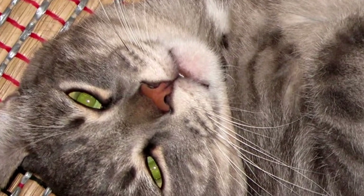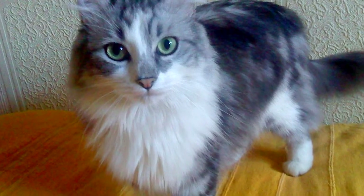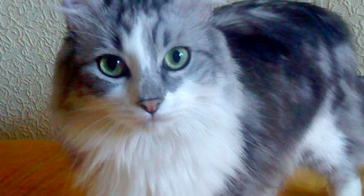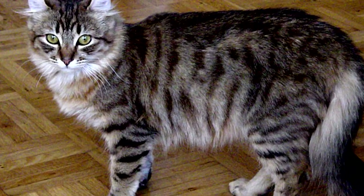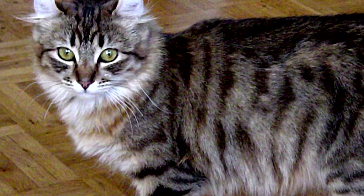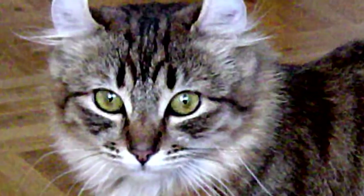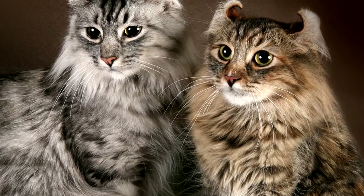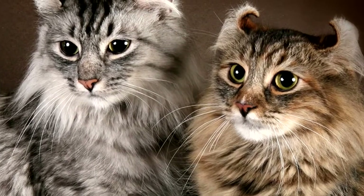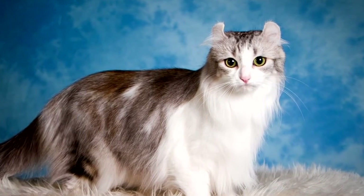In 1981 in Lakewood, California, USA, the couple Joe and Grace Ruger discovered a cat with surprising and strange ears as a result of a mutation — they were swirled back. The couple sheltered the cat and gave her the name of the biblical character Solomith, the beloved of King Solomon. A month later, the cat became pregnant, and two of the four kittens had the same ears as their mother.